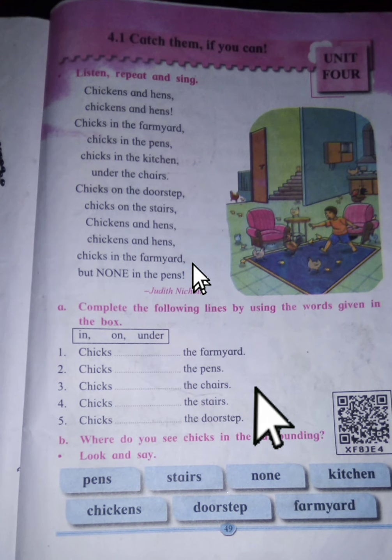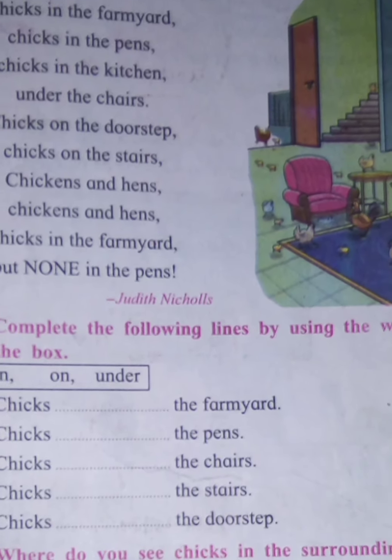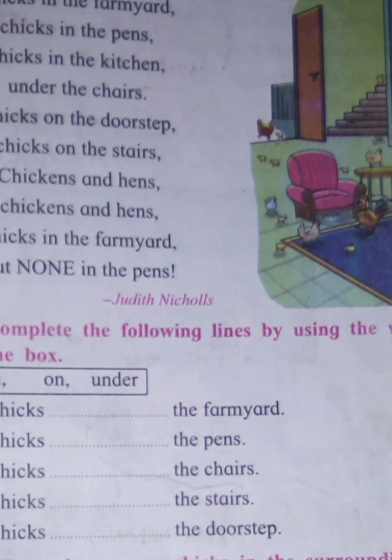Hello children, welcome back to my channel. Today we will learn second standard English Balbharti lesson 4.1.